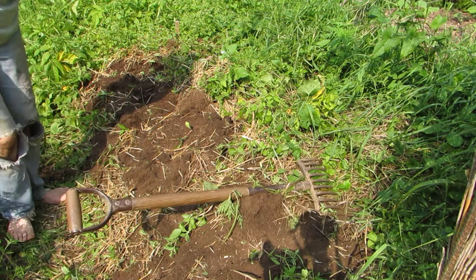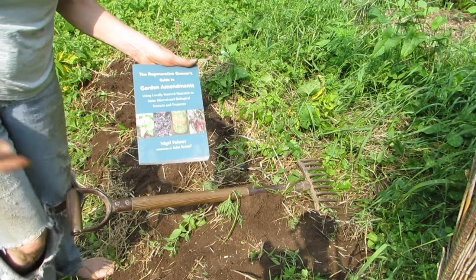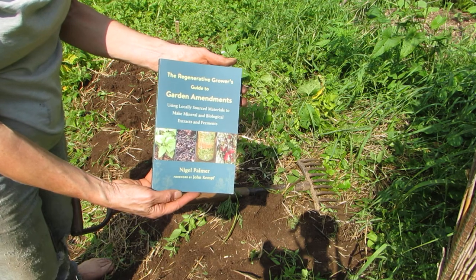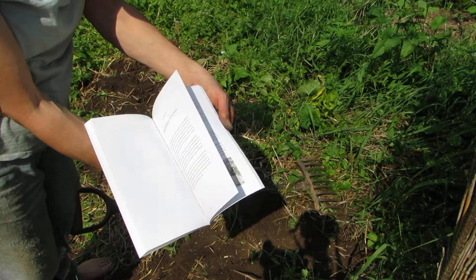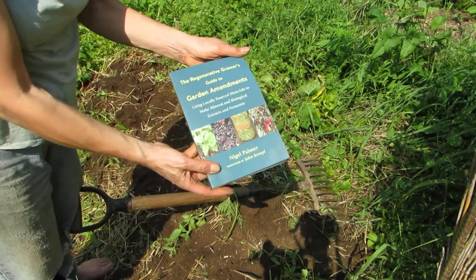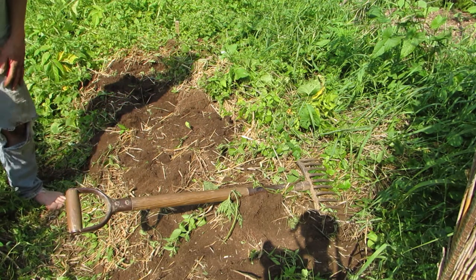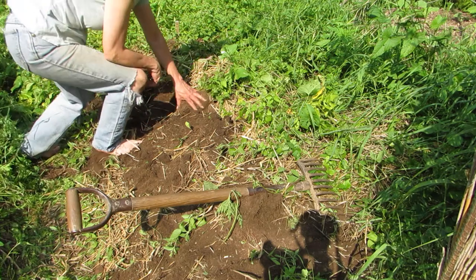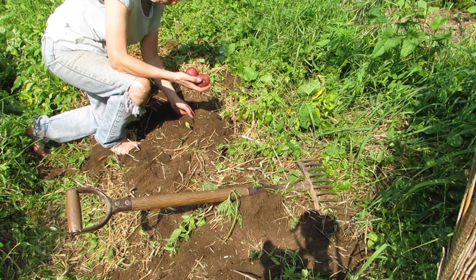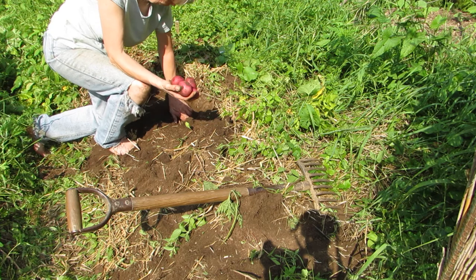I recently came across a really great book and a really awesome person with a YouTube channel — Nigel Palmer. His book is called The Regenerative Grower's Guide to Garden Amendments. Some of you are already making your own amendments — fermenting things, collecting weeds in buckets of water, or making compost tea and putting microbial life back into the garden. It's not a very big book but it's a great one and I'd recommend it. Thank you for being out here while I harvest the red Norland potatoes — I'll let you know in the comments how many pounds we got. See y'all in the next video.